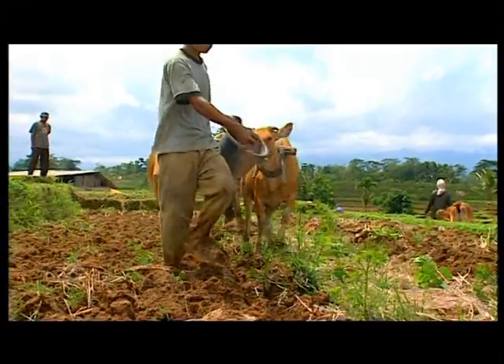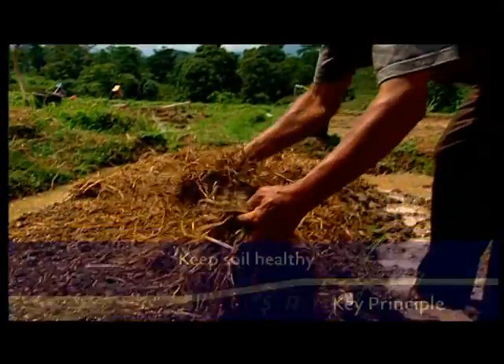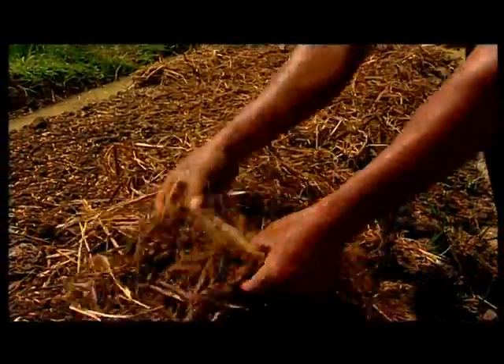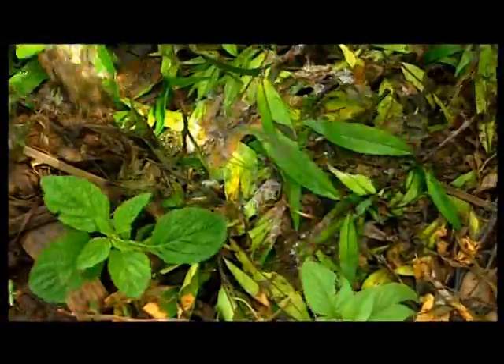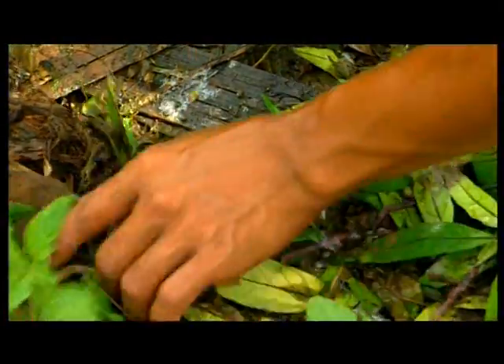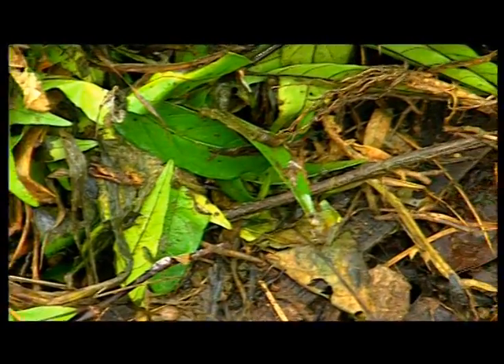A third key principle of SRI is soil health. For soil to be healthy, it must be loose and not compacted, and must have plenty of organic matter to support biological activity. By biological activity, we are talking about millions of tiny bacteria, funguses and protozoa that feed on organic matter. Most of these are beneficial to rice plants and help keep pests and disease in check.